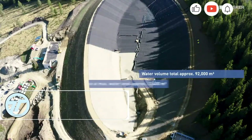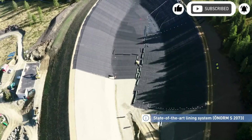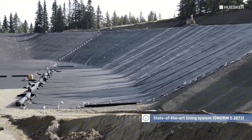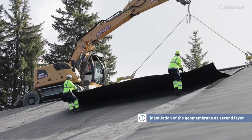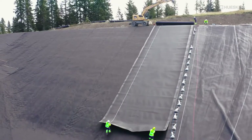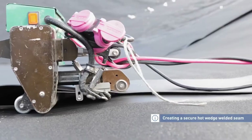Base-track nonwoven geotextiles are the backbone of stable infrastructure. Whether it's for runways, retaining walls, or massive reservoirs, this material does it all. It separates, filters, and drains — preventing soil and crushed stone from mixing while boosting shear strength. Made from high-quality polypropylene, polyester, or blends, it's needle-punched for durability and performance.